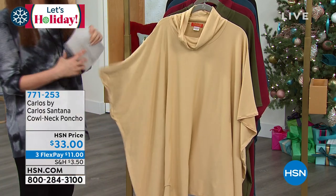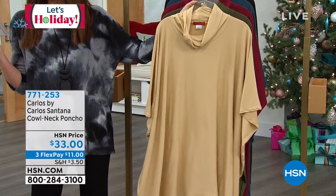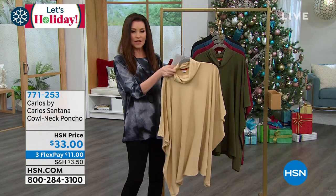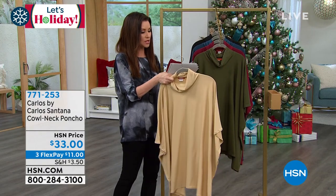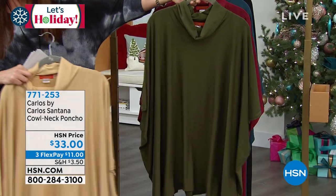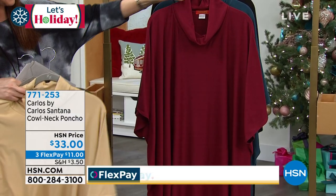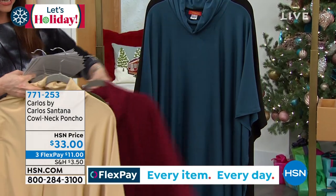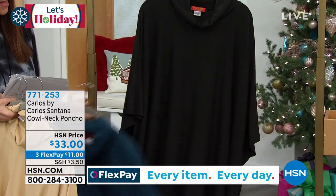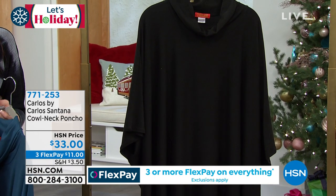We've got great colors for you as well. One size fits most, so this is the perfect gift to give anybody on your list because you don't have to wonder what size they are. And it's just $33. You've got camel, olive, burgundy, navy — a really pretty kind of chambray blue — and you've got to have a good black poncho. It is just $11 to get it home.